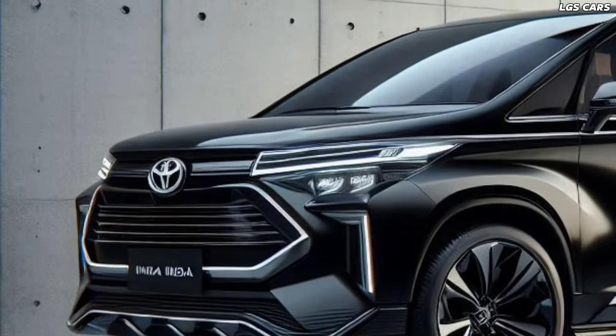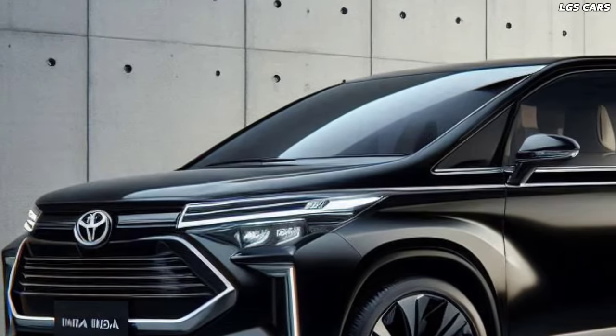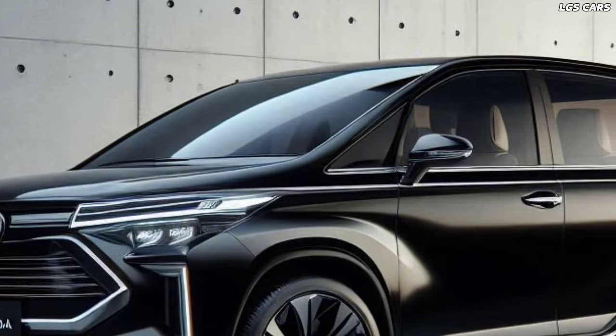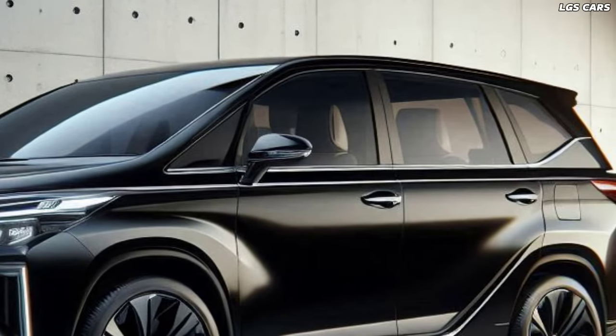In the realm of automotive innovation, Toyota has once again raised the bar with the unveiling of the new 2025 Toyota Kijang Innova Reborn. This latest iteration promises not only to continue the legacy of reliability and comfort but also to introduce cutting-edge advancements that cater to the needs of modern drivers.